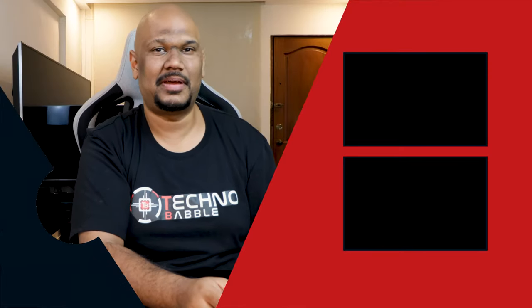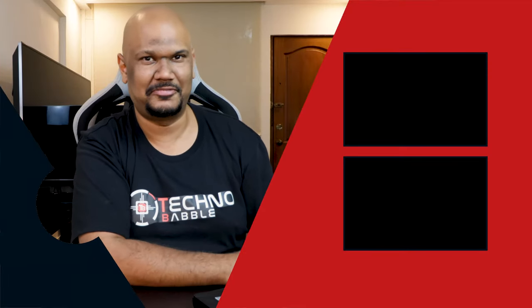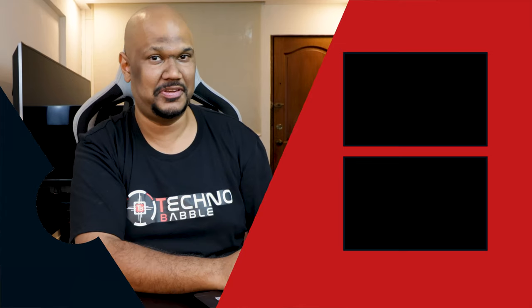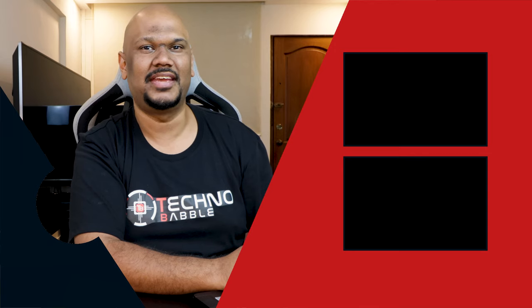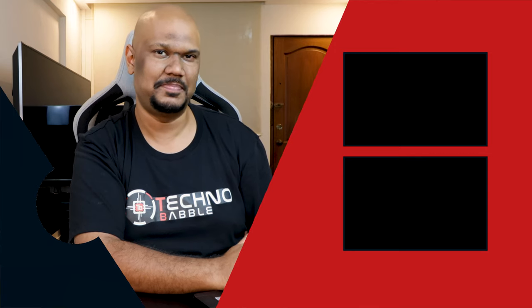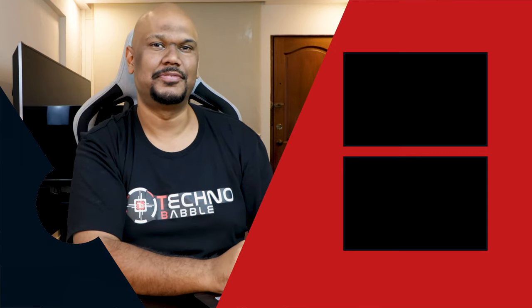That about wraps up my review of the Panasonic Toughbook 55. If you liked this video, you know what to do. I'd love it if you would subscribe to our channel and hit the bell icon to receive notifications on our next video. I'm JP and I'll see you real soon.